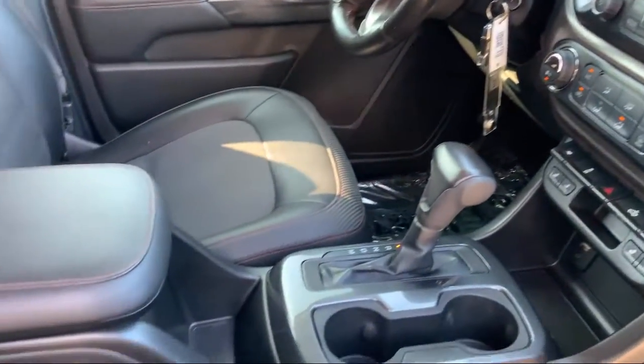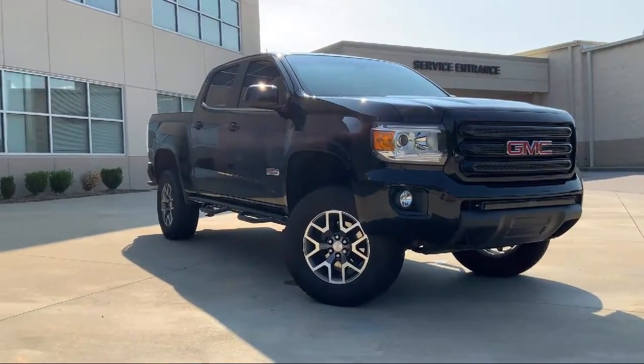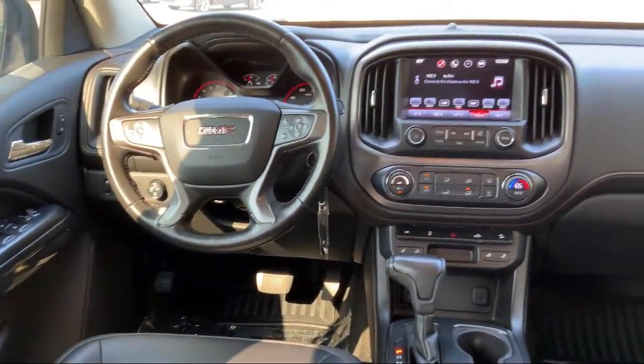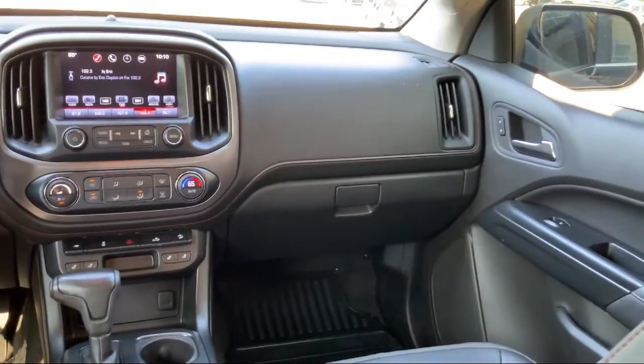Additional features include a remote start system, rear view camera, premium audio system, heated driver and front passenger seats, Sirius XM satellite radio, single zone auto climate control air conditioning, fully automatic headlights, and it has less than 70,000 miles on the odometer.